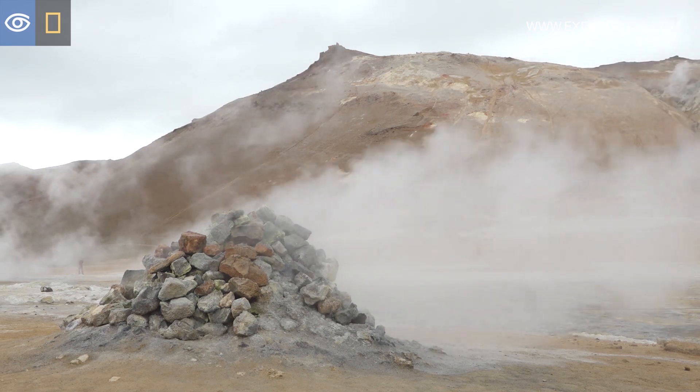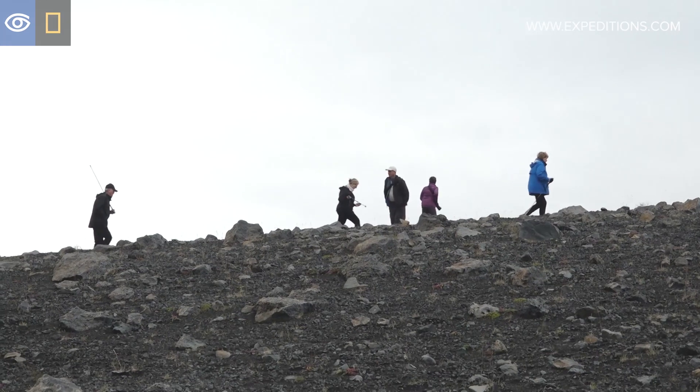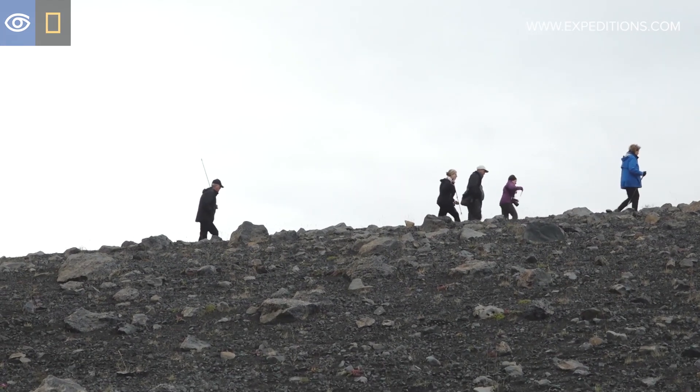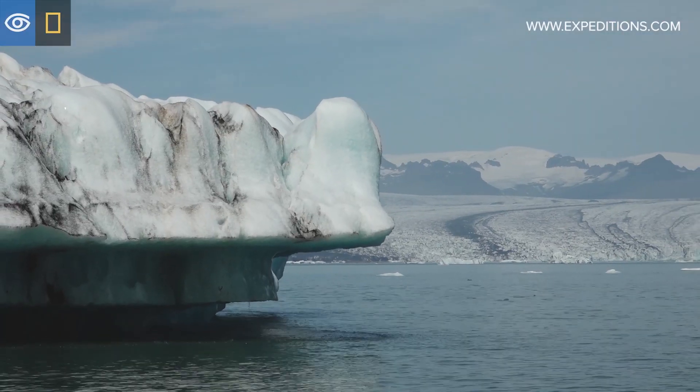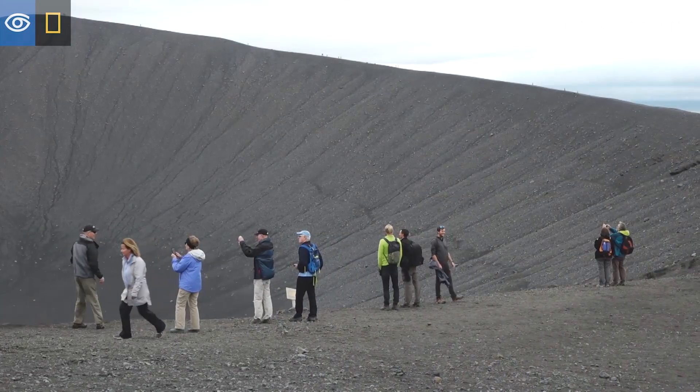Iceland really is the land of fire and ice. We are travelling through landscapes that were formed by volcanic activity and then carved by glaciers. So this has just been a great opportunity to explore the geology of Iceland.